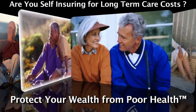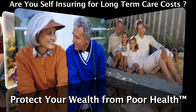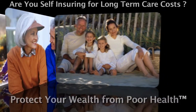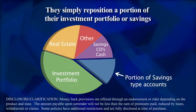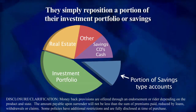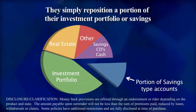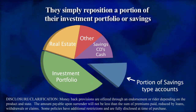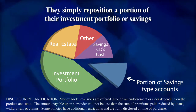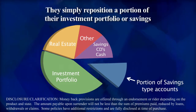However, there are solutions that people use to help protect their wealth from the rising costs associated with aging and declining health, without having to purchase traditional long-term care insurance. They simply reposition a portion of their investment portfolio into a special insurance policy that combines life insurance with long-term care insurance. These products provide benefits that can be used to cover long-term care and related expenses, a death benefit if not used for long-term care, and liquidity in the form of a return of principal provision that ensures 100% of your funds are available on request.